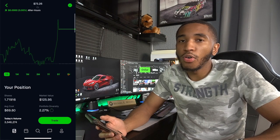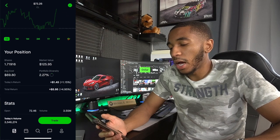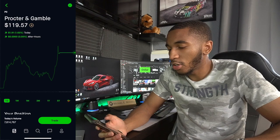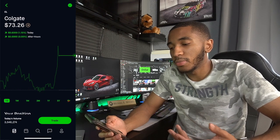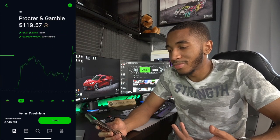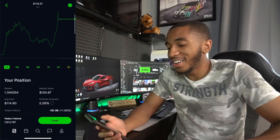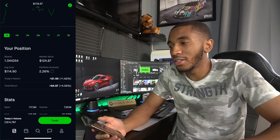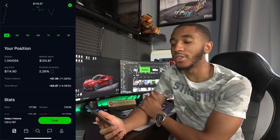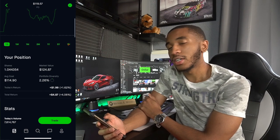Colgate — you guys know them for the toothpaste but they do a whole bunch of other stuff. 1.71 shares, overall up about $6. Procter & Gamble — same thing. You can see the graphs are basically identical, which is wild because they're basically in the same field. They own tons of different products — they're in your household. One-plus share, overall up $4.87.